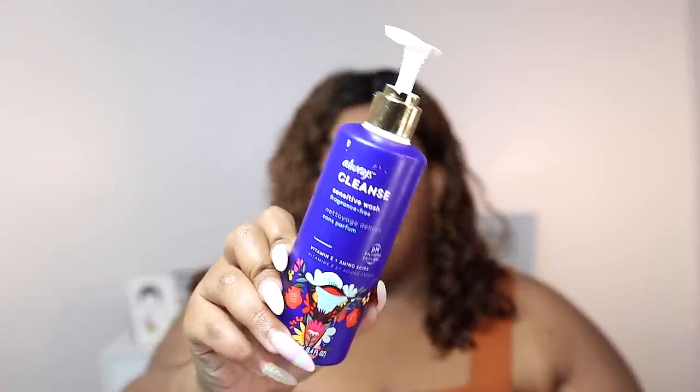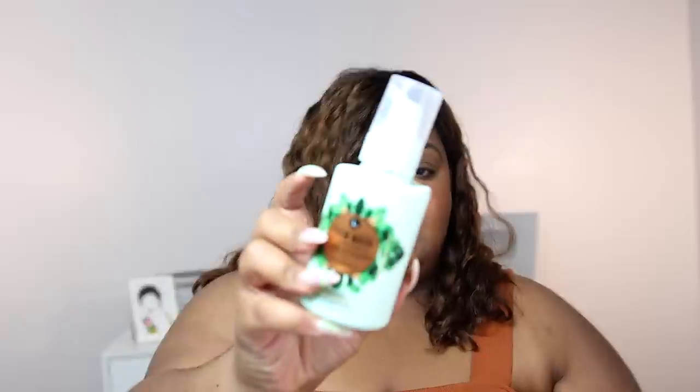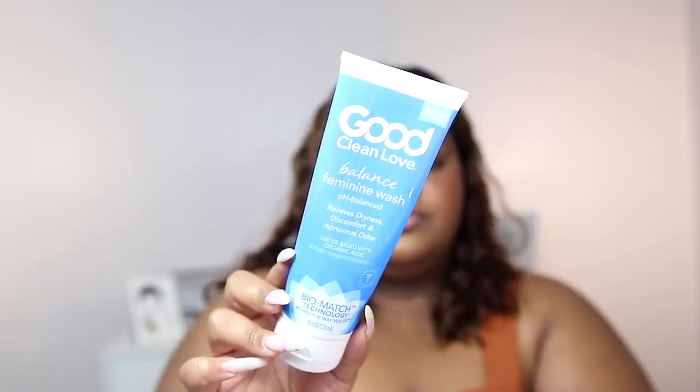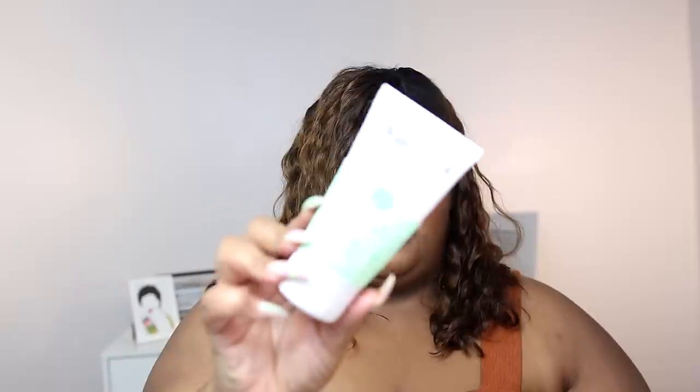Now let's get into body care, starting with feminine washes. I mentioned all of these in my feminine wash video — check that out if you haven't. The Always Cleanse Sensitive Wash is the most affordable feminine wash I've ever tried. The Elle Foam Wash is fragrance free, as are most of these. Good Clean Love Balance Feminine Wash, Love Wellness pH Balancing Cleanser — one of the more expensive ones. And one from a Black-owned company, the Honey Pot Soothing Wash, which is excellent. Check out that video to keep your pom pom clean.